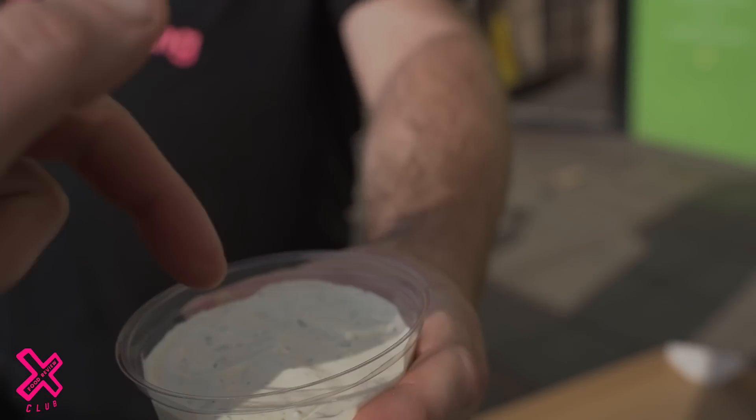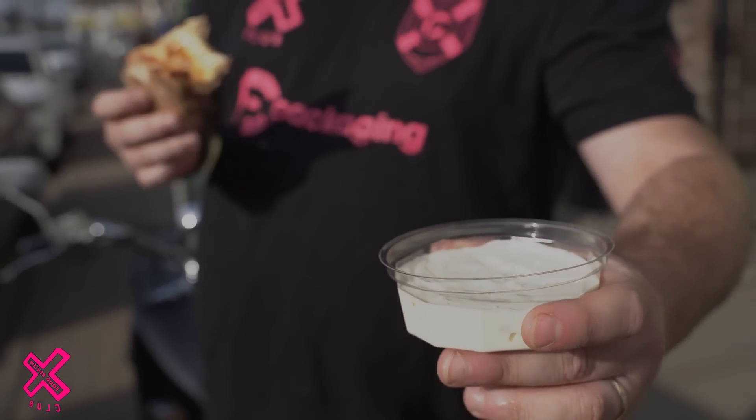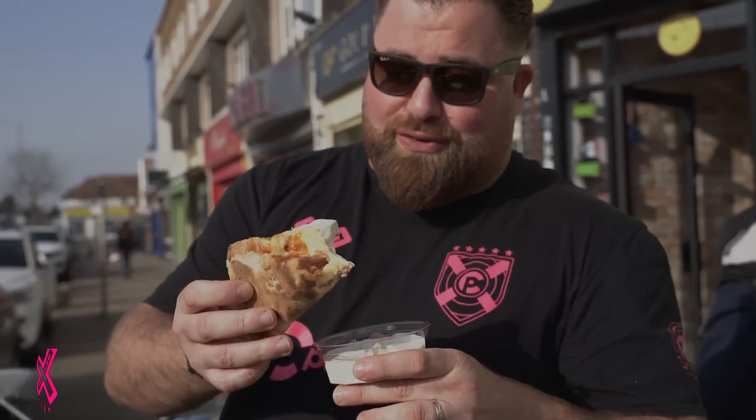The garlic dip is made in-house as well. That's nearly better than the pizza — no, that IS better. Strong flavor — okay, that is good. That is good.